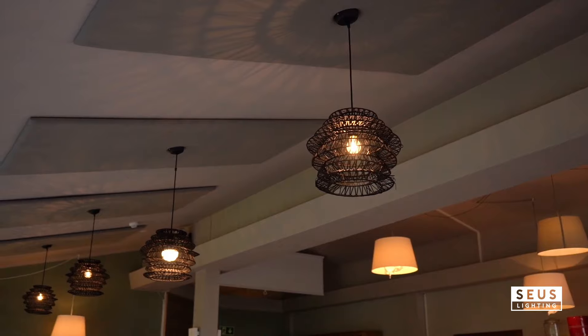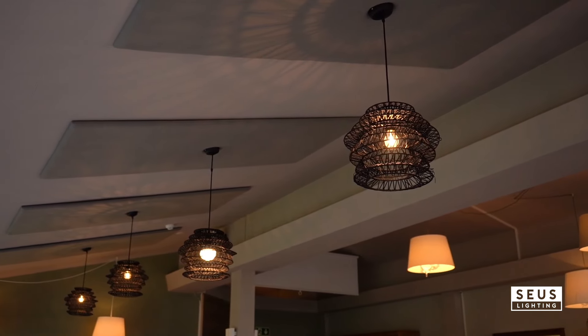If the numbers seem daunting, use a chandelier size calculator for hassle-free calculations. And remember, the right design should fit seamlessly with your space, following the rule of thirds for balanced aesthetics.